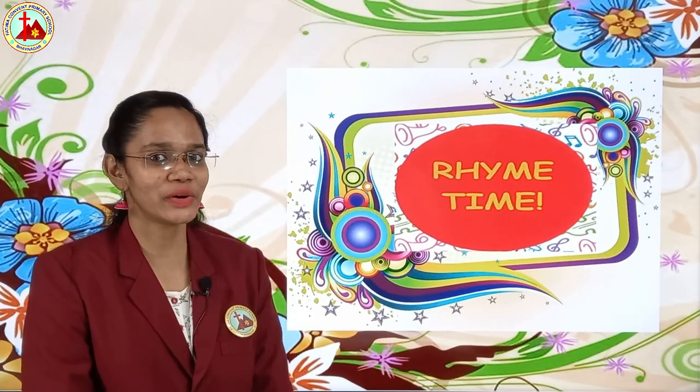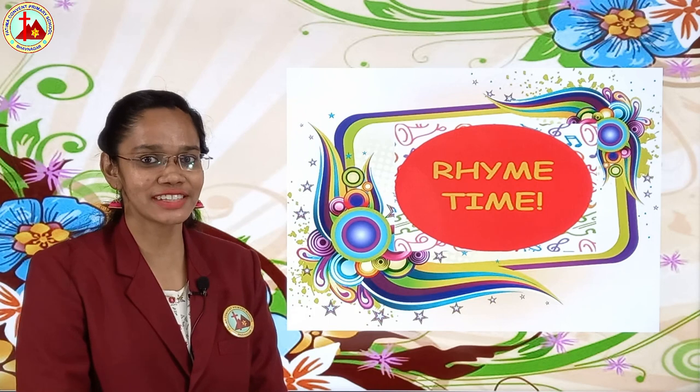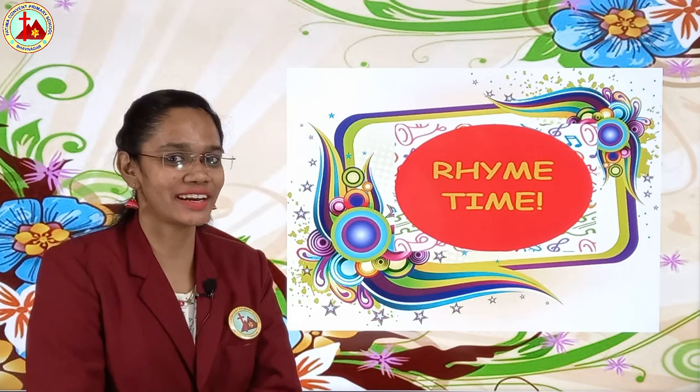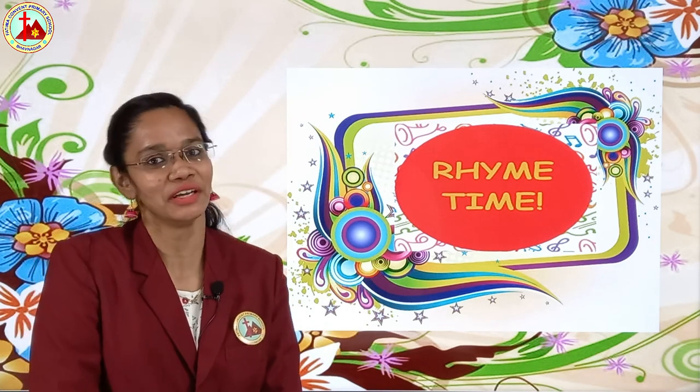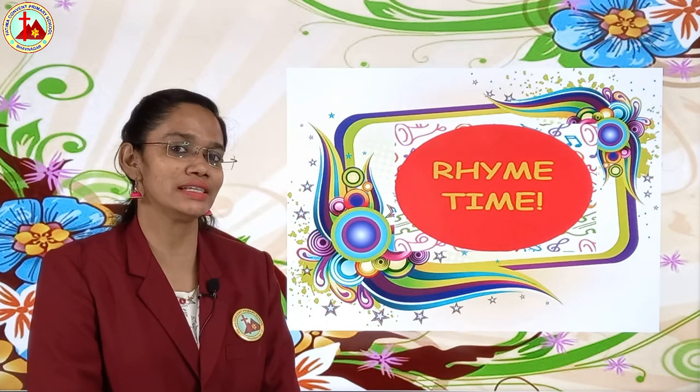Hello everyone! How are you all? Good? So, I am back with your favorite subject. Yes, you are right — it is rhyme time. You all love rhyme. I have seen your homework. You are doing very nicely.